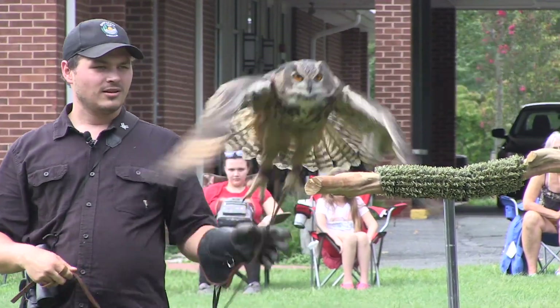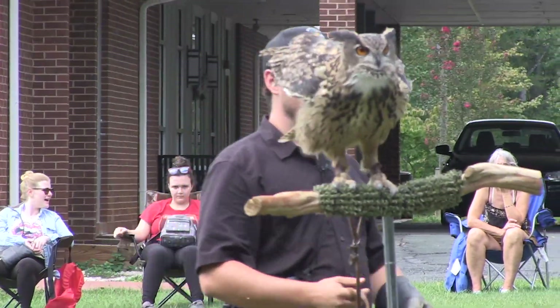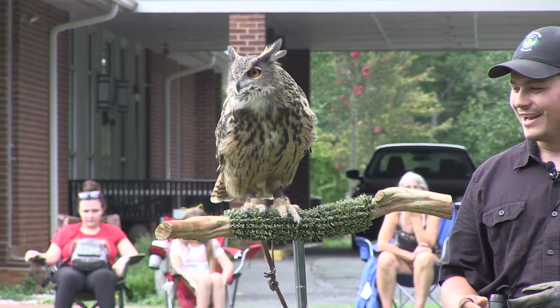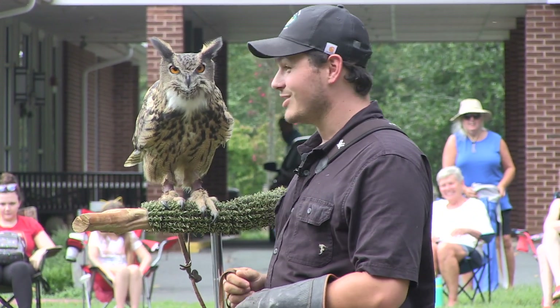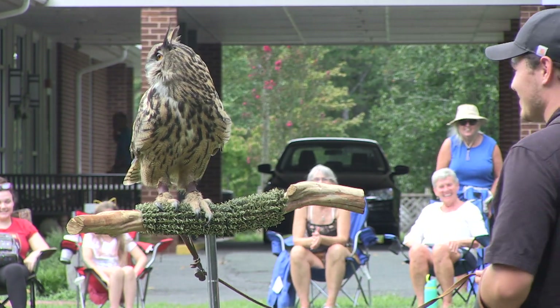You want to fly to the perch? You guys got a hoot — did you hear that? Did you guys hear that? That was him hooting. He's quite a noisy bird.